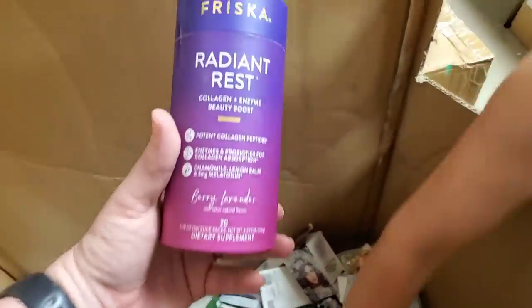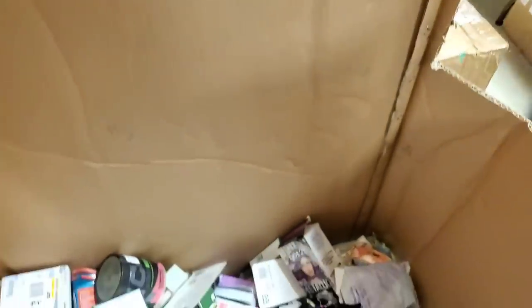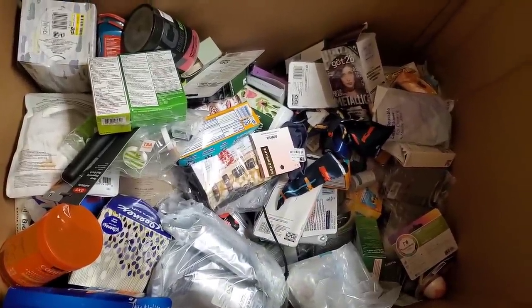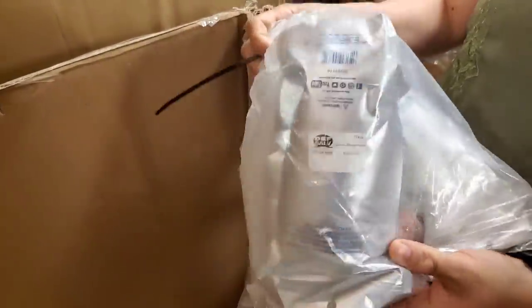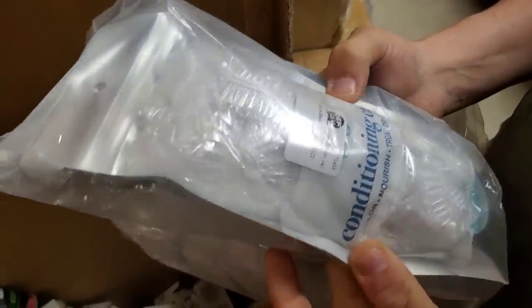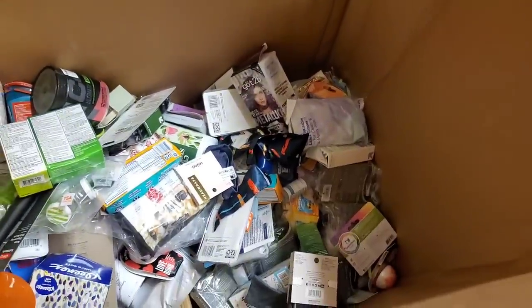Radiant Rest. We've got Calm, we've got Moose Rest. We're pulling out a big box of feminine products. Here are conditioning hair caps — basically hair nets. Sun Bum sunscreen oil. Sunscreen will sell right now.